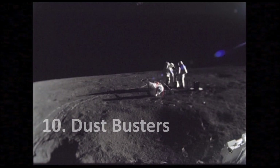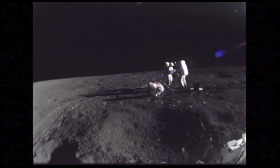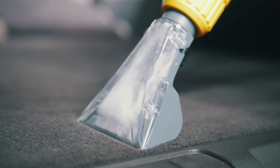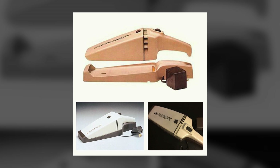NASA approached Black & Decker to develop a lightweight device to collect samples on the moon. The company then used this technology to create the Dustbuster in 1979.